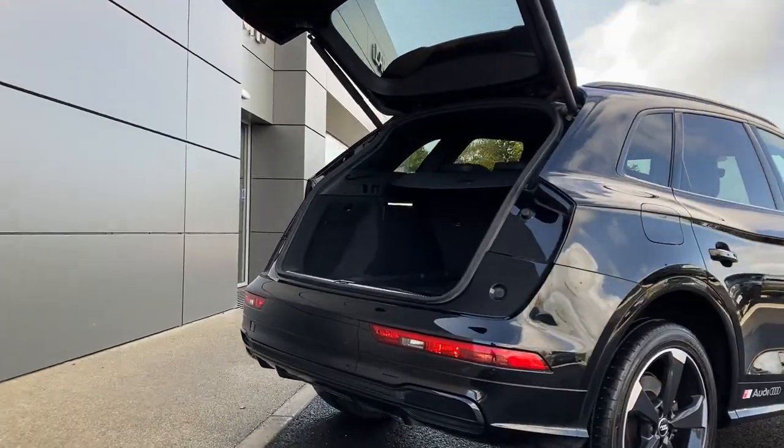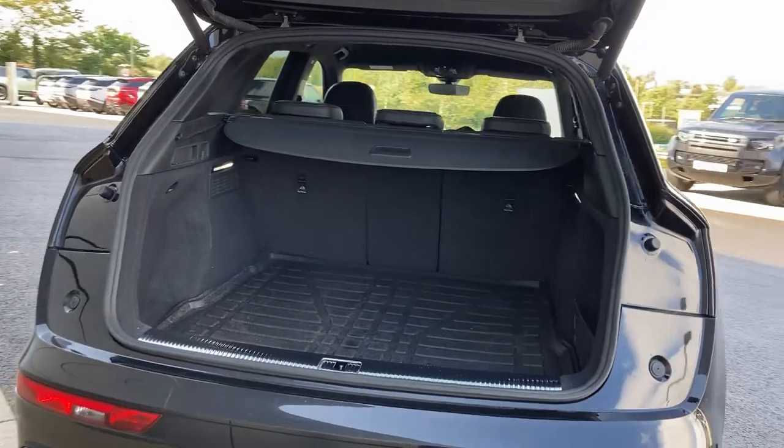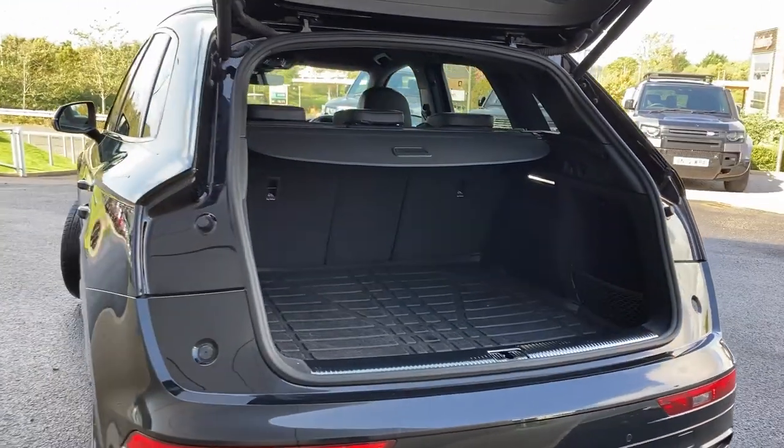As we look now beneath the power tailgate we can see the 40/60 rear folding seats with the load space cover and the boot mat.